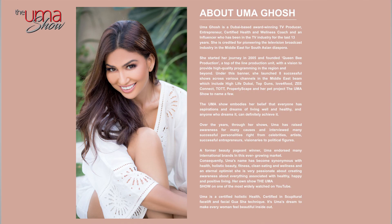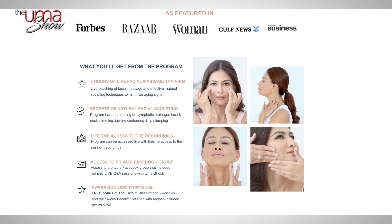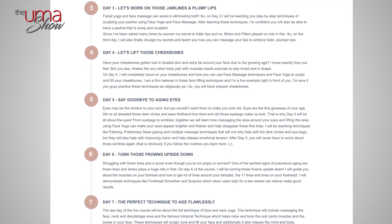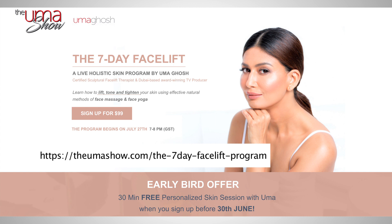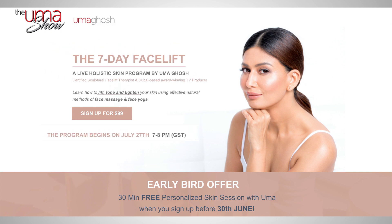Have you tried out face massage and face yoga? It's the perfect anti-aging therapy that tones, lifts and sculpts facial muscles. If practiced daily, it improves muscle tone in the face, which sculpts and reduces aging signs like fine lines and sagging skin. As a certified holistic health coach certified in sculptural facelift technique and facial gua sha technique, I put together this holistic skin program focused on face massage and yoga. Over the course of this 7-day live facelift program, you will learn a lot of things that will help you look youthful and feel great. Click the link below to check out my course and join right away — it's a 7-day live course, one hour every day, starting July 27th through August 2nd, 2020.